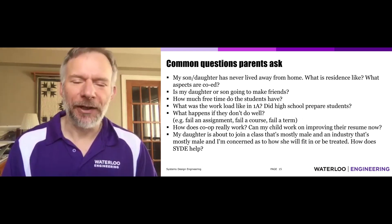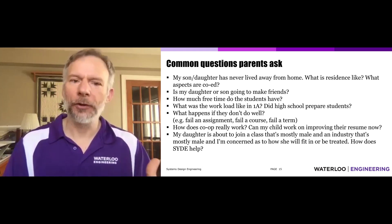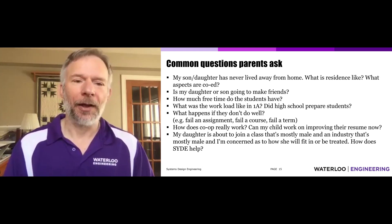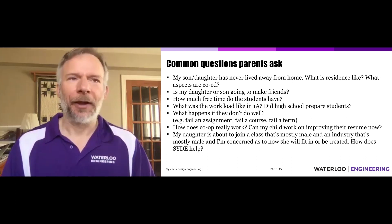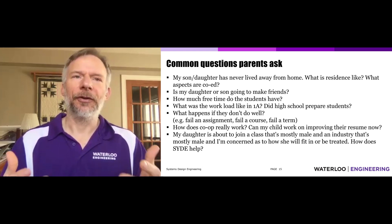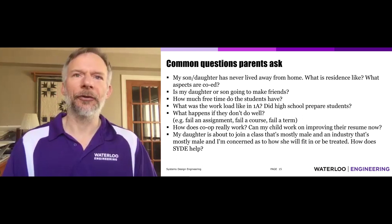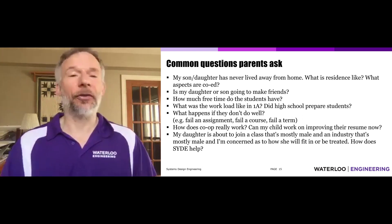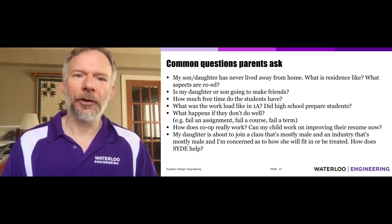Is your son or daughter going to make friends? Absolutely. Particularly in system design, I really emphasize the cohort community nature of the program. We've done surveys of students in 4B when they're about to graduate, and time and again we see the strength of classmate interaction and degree of bonds between friends. We see this with alumni events — 20 or 30 years later, a lot of the system design students are still in contact with one another.